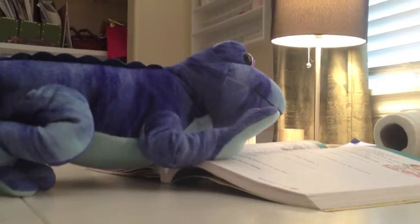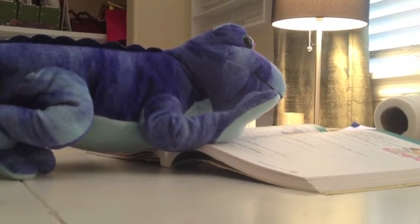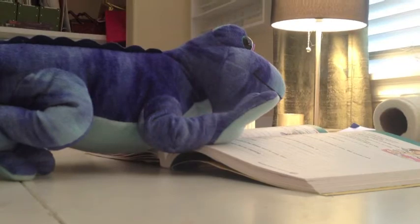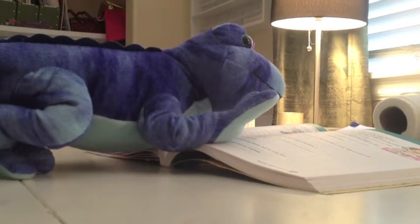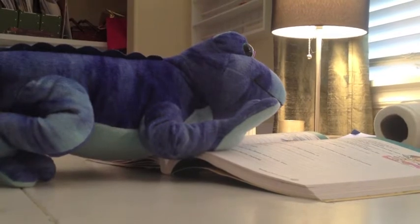A fraction looks like this. It is divided into two parts: the numerator and the denominator. Like the pizza above, the three would go on top and the four would go on the bottom. A line always divides a fraction.